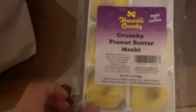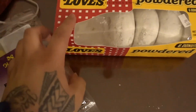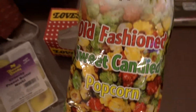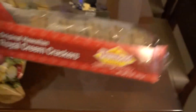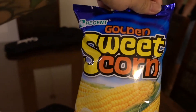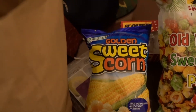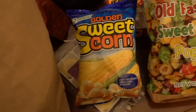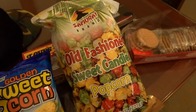So these are some snacks that we bought before we came. This is crunchy peanut butter mochi — this is really good. These are the Love's powder donuts that just came back. We have some Samurai Old Fashioned Sweet Candy Popcorn — so delicious. These are the Diamond Bakery Royal Cream Crackers, like a favorite since I was a child. The last thing we have is Golden Sweet Corn — it actually tastes like real sweet buttered corn. We actually bought this last night for our movie night, but he and my brother fell asleep kind of early, so we are going to use it today.